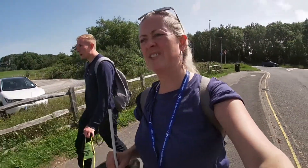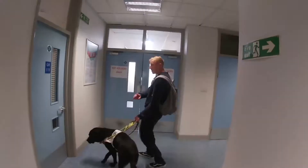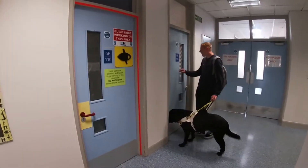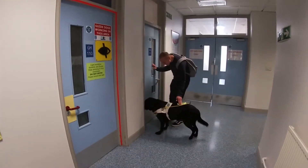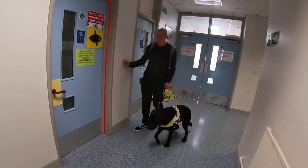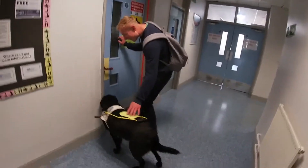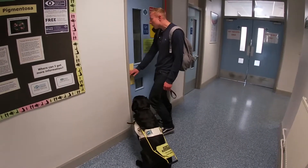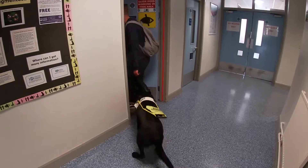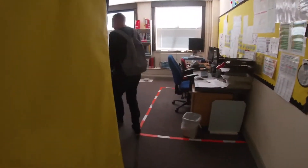Here we are at college. It was a really big deal for me because I thought my working career was finished — gone — it wasn't even a consideration until I found this course. Reggie, not that one — that's the wrong door! Reggie, find the door! Come on, Reg. Good boy. We made it!